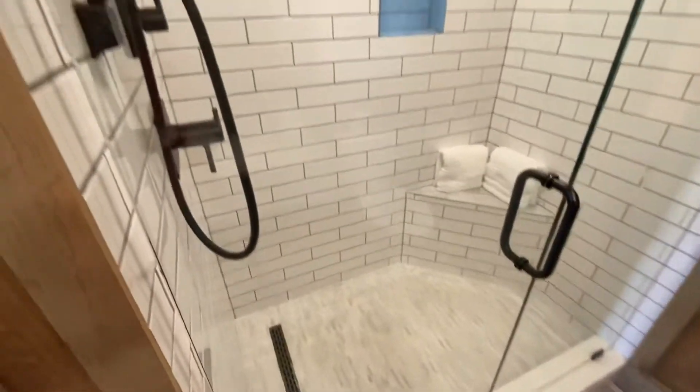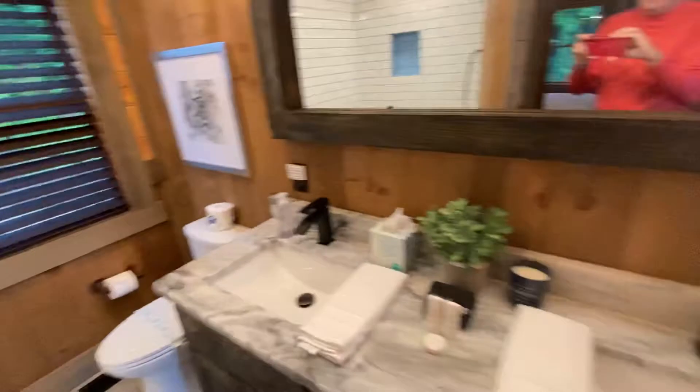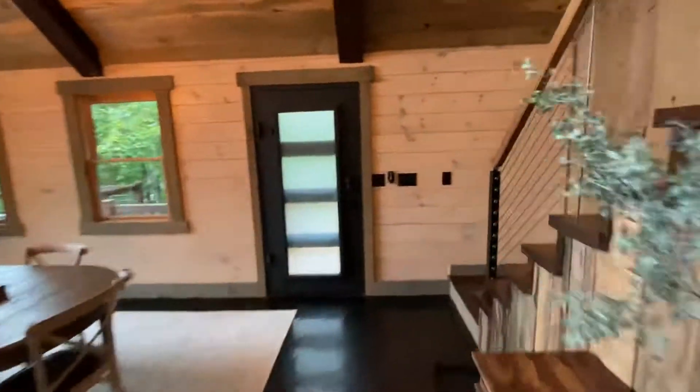Tiled shower, premium waterfall shower head — I'm going to say 'premium' too many times in this video, but it is definitely that. Now let's go upstairs.